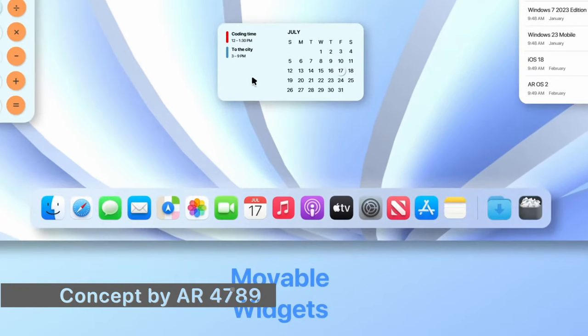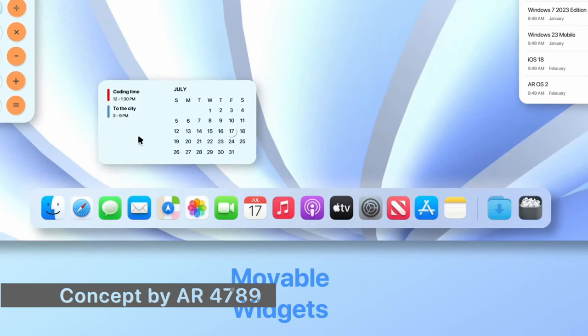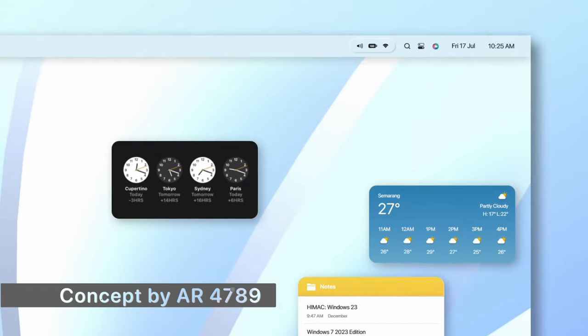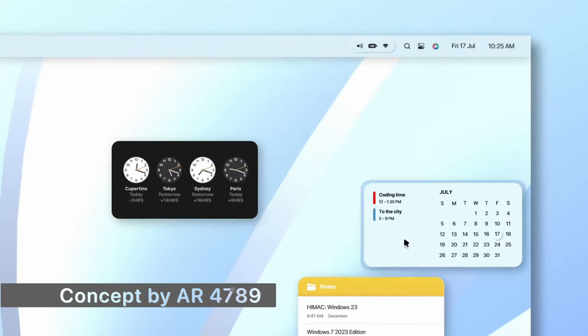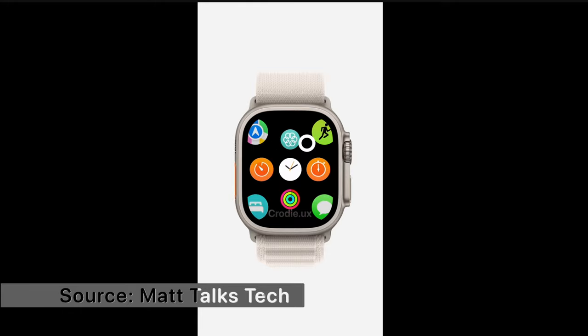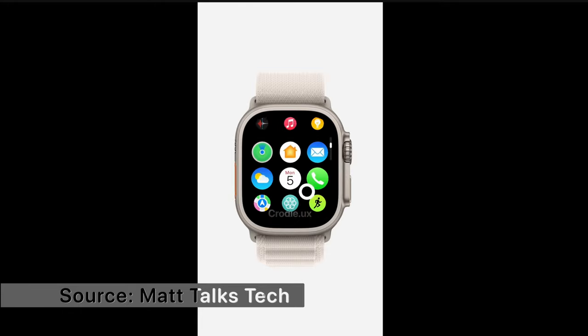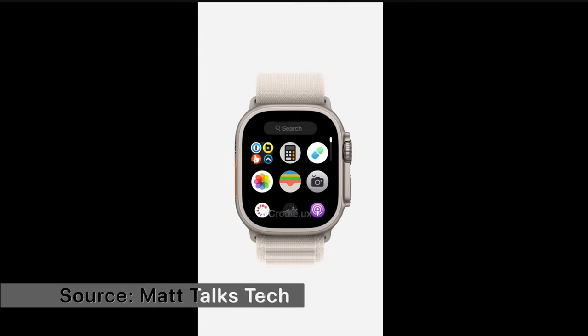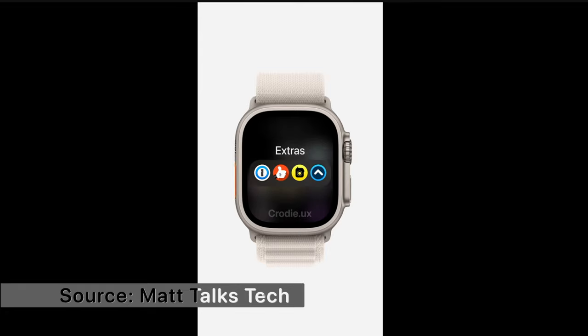As for macOS 14 features, we don't see much — probably the same journaling app coming to iOS and updates to Find My and SharePlay, but not much else. For watchOS, it's not a big update either. Hopefully we'll get new widgets on the home screen to improve organization, because the current home screen is a pain to organize and doesn't look great.